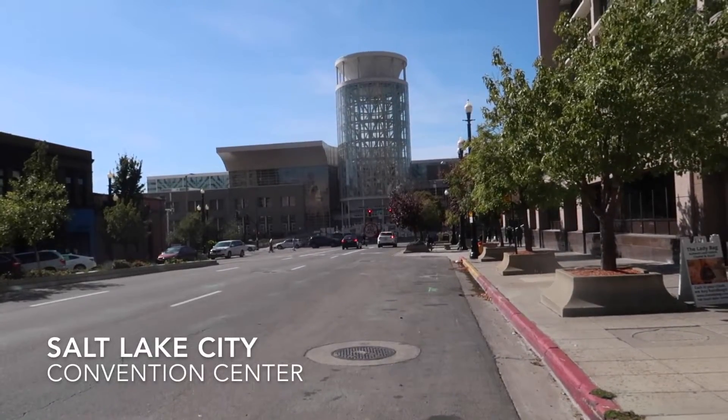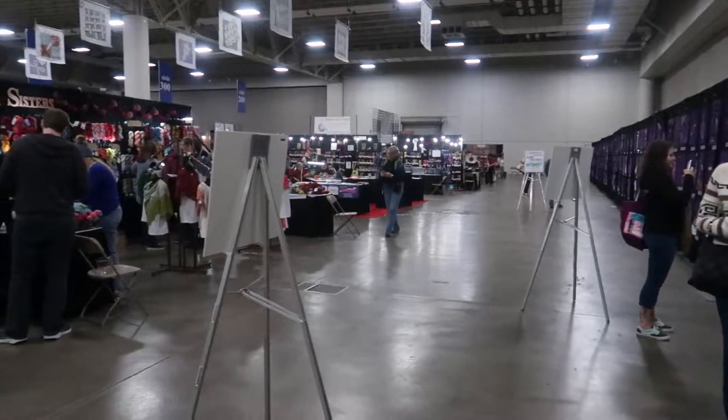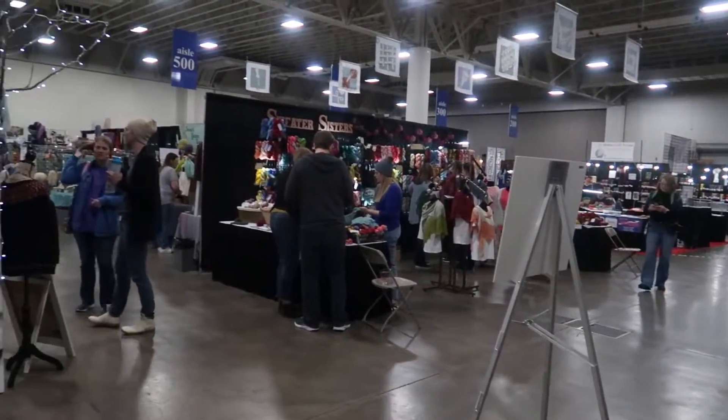I flew into the sunset the night before so that I could wake up bright and early the next day to head to the Salt Lake City Convention Center and make it to the Stitches Market.